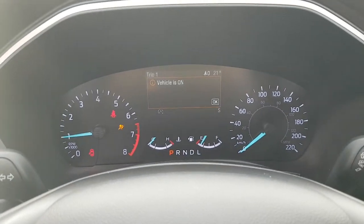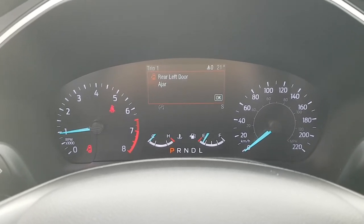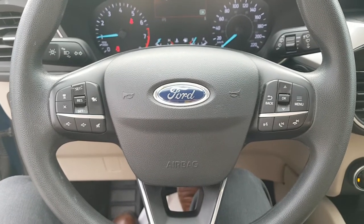This is push button start and it does have your analog gauges as well as a digital screen in the center. You also have your steering wheel controls here as well.